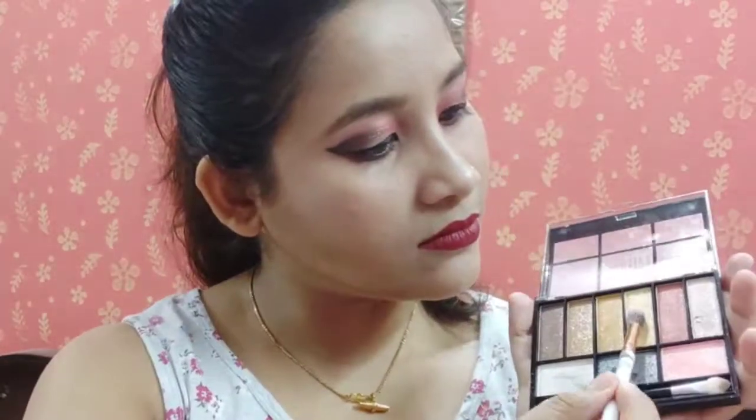Now comes my eternal love — lipstick! I'm using a lipstick from Faces Canada in a shade called Maroon Love. I give it a festive feel by adding a bit of glitter on top, then blend it out with a simple fluffy brush. I also prefer to apply the same lipstick shade on my cheeks as blush and blend it out with my fingers.